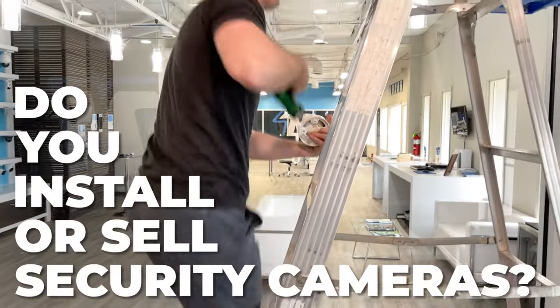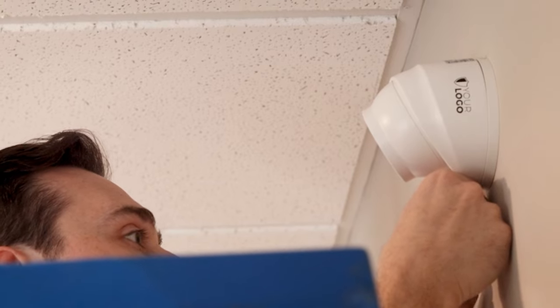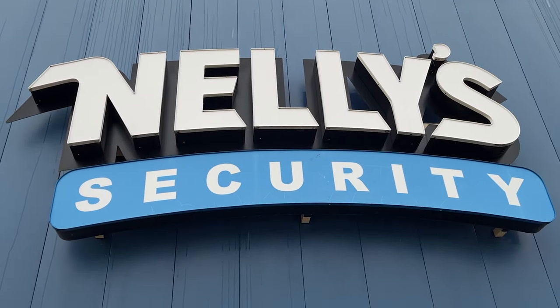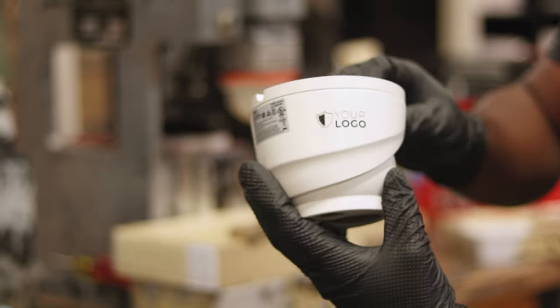Do you install or sell security cameras? Would you be interested in having your own private label brand of IP cameras? Here at Nelly Security, we can brand your IP security camera with your logo and model numbers for free with no minimum order quantity.